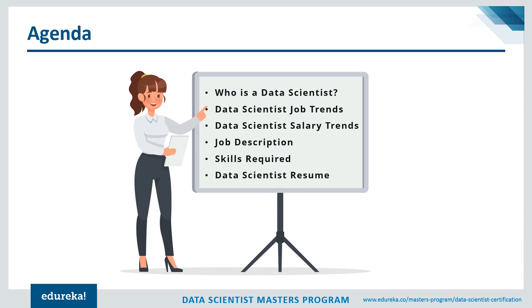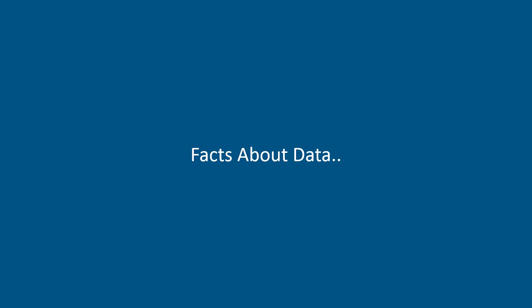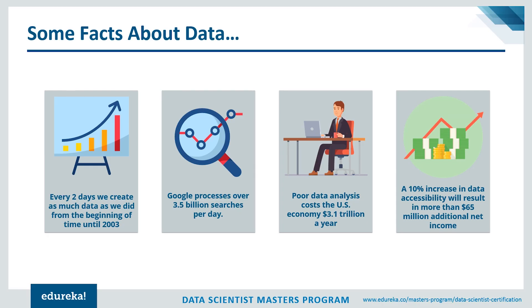Before we get started with who exactly a data scientist is, let's see how data science emerged. Every two days we create as much data as we did from the beginning of time until 2003. Google processes over 40,000 search queries every second, which translates to over 3.5 billion searches per day and 1.2 trillion per year. Poor data analysis across businesses and government costs the US economy 3.1 trillion dollars a year.